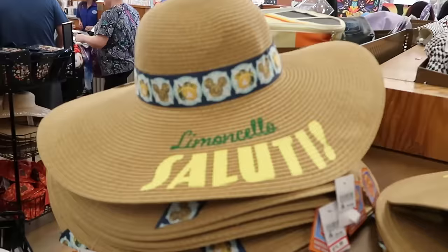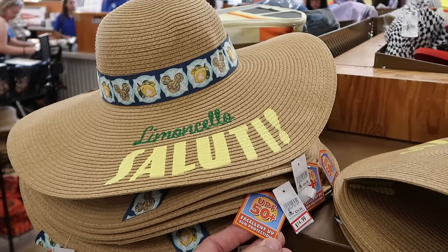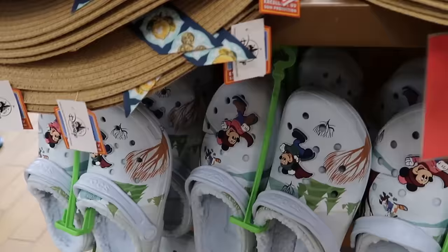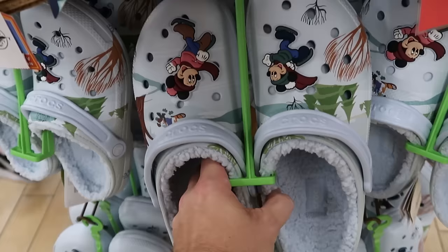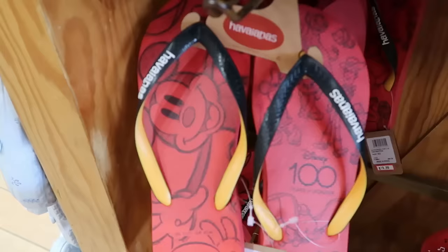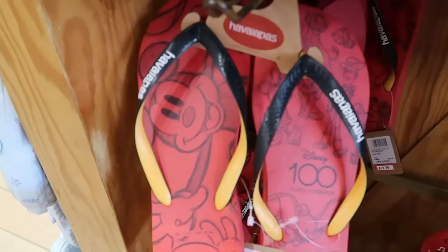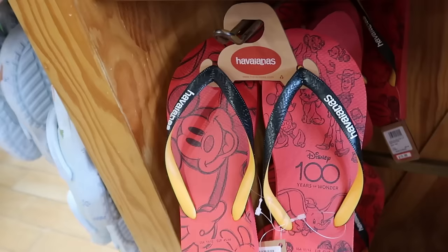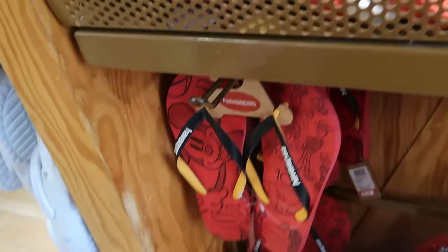There's a really fancy UPF 50+ hat with hidden Mickey orange slices — excellent UV sun protection — originally $35, now $14.99. Winter collection Crocs with Mickey and Minnie Mouse jibbets doing ice skating, Donald Duck, and Sherpa lining on the inside are $24.99 for adults. It's also a good time to purchase flip flops — Disney 100 Years of Wonder Havaianas in adult size, normally $34, are now $20, featuring Mickey, Simba, Black Panther, Minnie, Dumbo, and Marie from Aristocats.